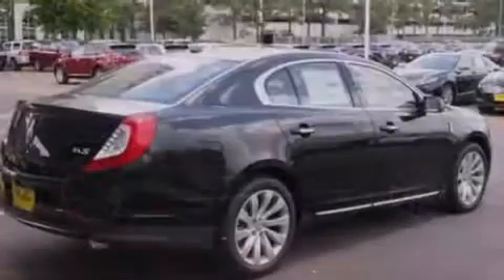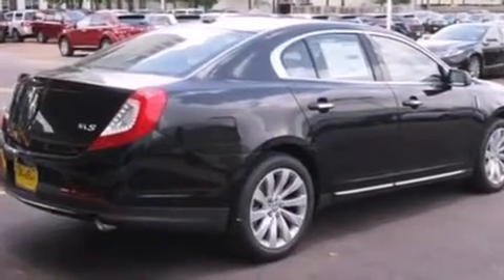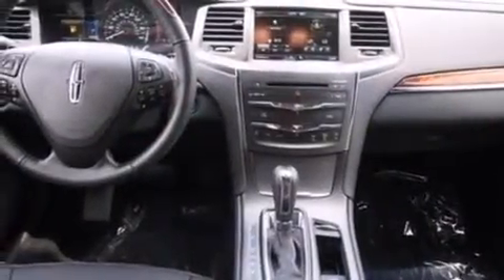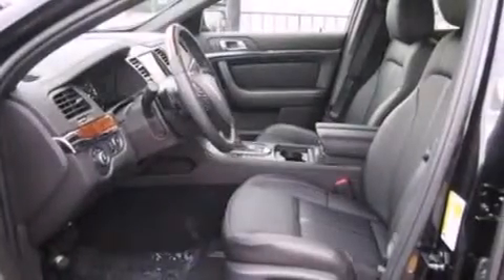Side curtain airbags, front and rear reading lights, a security system, an anti-lock braking system, privacy glass, and the leather seats provide great support and create an overall luxurious feel.